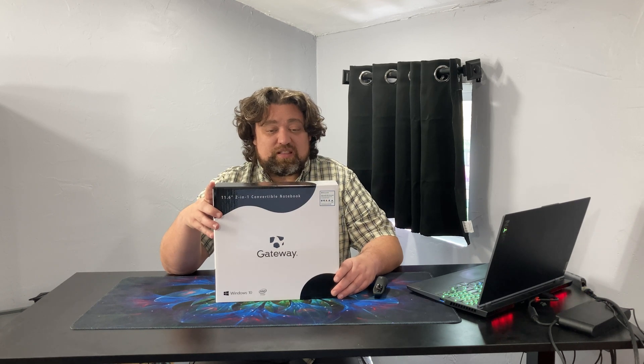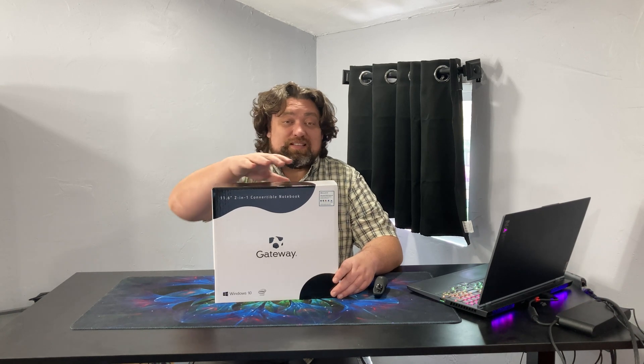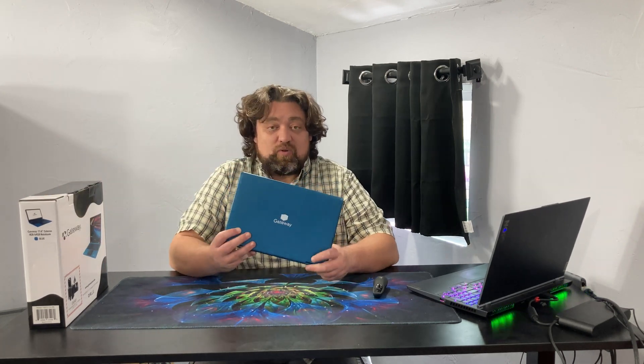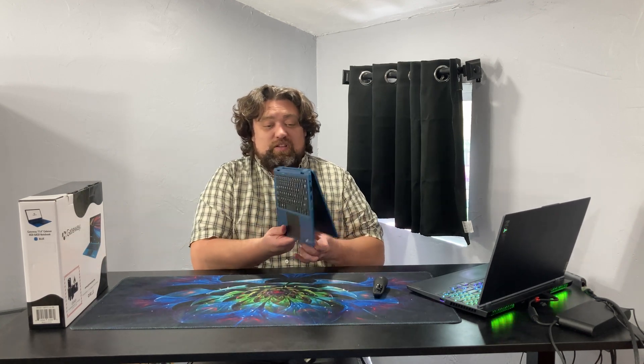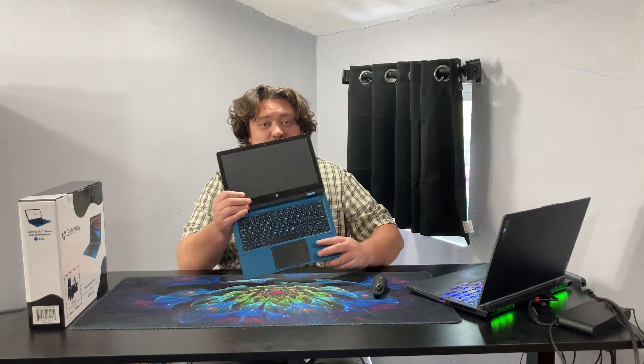You just get the laptop and the charging adapter. In this case we have the blue version of this notebook. It is a 360-degree hinge, which means it opens into tablet mode as well as a normal laptop mode. The laptop has an 11.6-inch 1366x768 display.